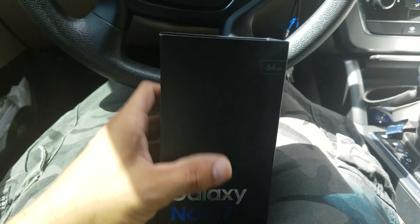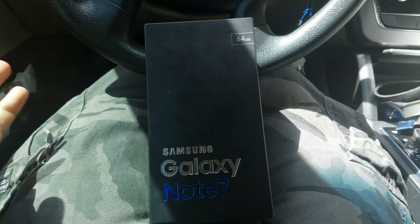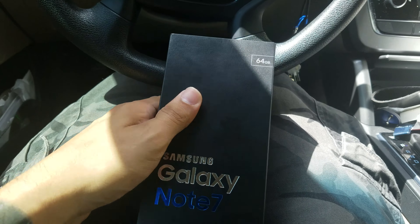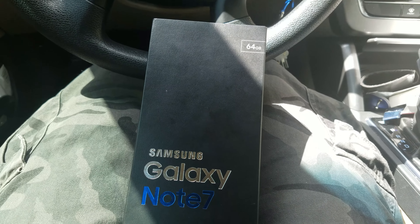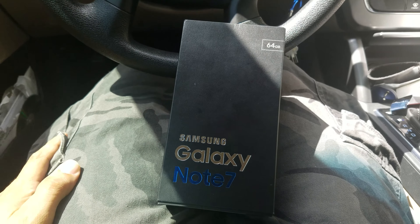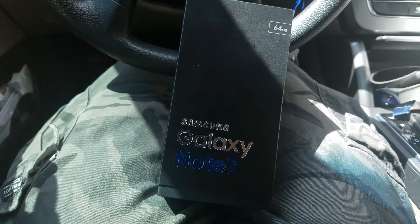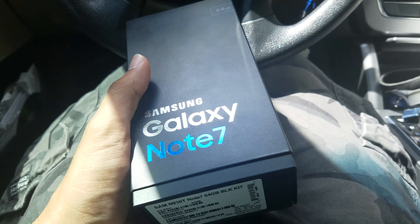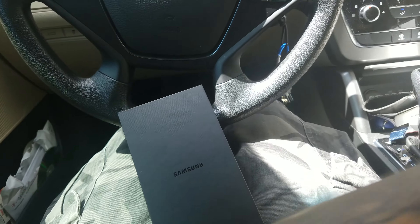So I'm going to do a quick unboxing. I'm not going to go through everything because you already know what comes in the box. I chose the Black Onyx because the blue didn't look as good as it did on YouTube. The black actually even looks better because I like the color. This is the Note 7, 64 gigs, T-Mobile, finally came in the mail.